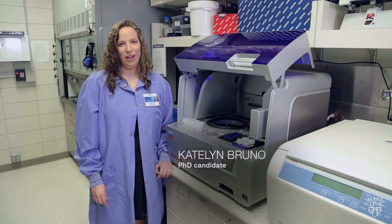Hello, my name is Caitlin Bruno and I'm a PhD candidate in Dr. Fairweather's laboratory. One thing that is the biggest component of our lab is translational research. We want to find better diagnostic techniques and biomarkers for myocarditis to help doctors diagnose patients in the future.